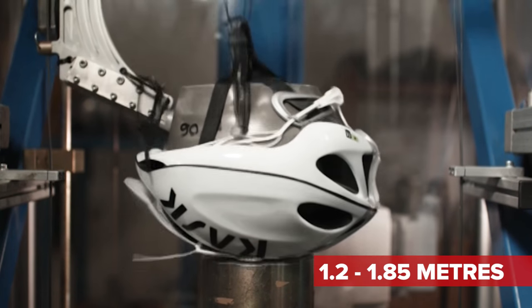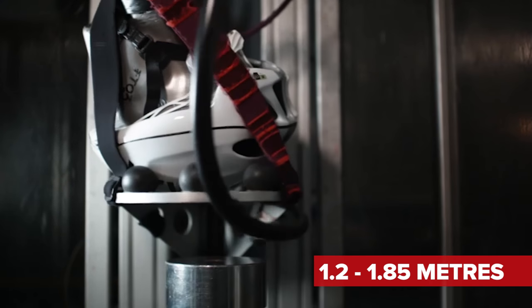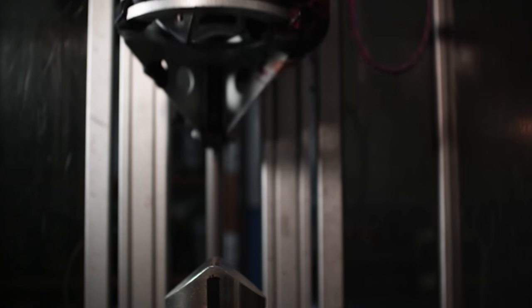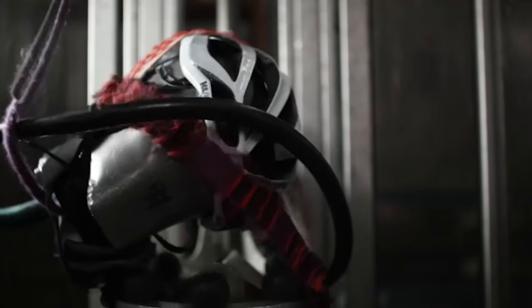The helmet is fitted to a fake head, which has sensors in it that measure force. It's then dropped from a height of about 1.2 to 1.85 metres onto a flat surface and at various different angles. This is in order to mimic the effect of hitting your head on a kerb, and the helmeted fake head is then dropped onto the edge of an anvil. In all these different tests, the forces detected inside the fake head mustn't exceed between 250 and 300G depending on the standard — 250G in Europe and Australia, and 300G in the US.